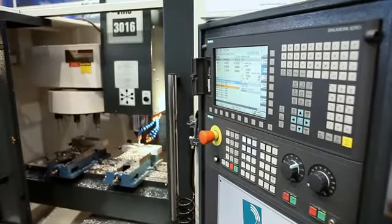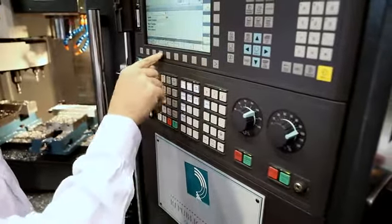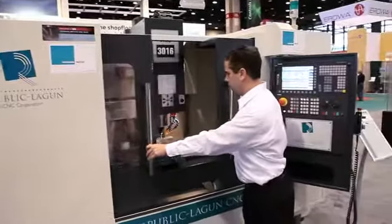Just as important, the control is rugged and reliable. Control reliability is one of the reasons why Republic-Lagun's CNC offers a 2-year warranty on their VMC 3016. Republic-Lagun's CNC and Siemens are bringing higher performance to job shops. And that's our commitment for the long run.